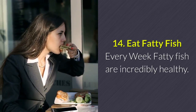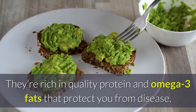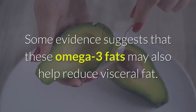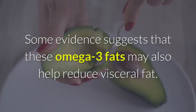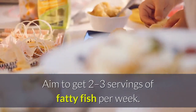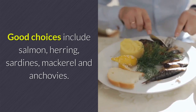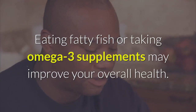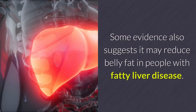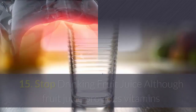14. Eat Fatty Fish Every Week. Fatty fish are incredibly healthy — they're rich in quality protein and omega-3 fats that protect you from disease. Some evidence suggests that these omega-3 fats may also help reduce visceral fat. Aim to get two to three servings of fatty fish per week. Good choices include salmon, herring, sardines, mackerel, and anchovies. Eating fatty fish or taking omega-3 supplements may also help reduce belly fat in people with fatty liver disease.